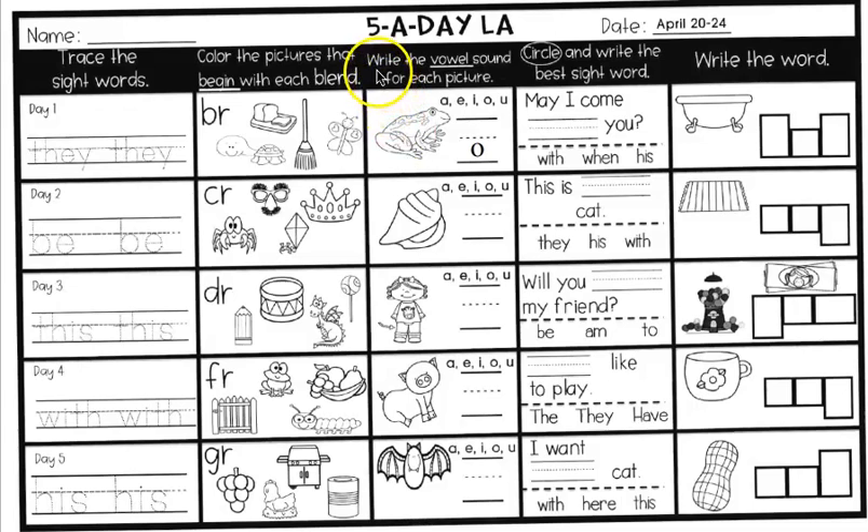This first one is done for you, but this one you're going to write the vowel sound for each picture. Remember, our vowels are A, E, I, O, and U. They either say their short sound or their name if they're a long vowel. The first picture is a frog — you hear an O in the middle, so you should have written an O. Next, circle and write the best sight word to fill in: 'May I come blank you' — with, when, or his. Only one makes sense. Circle the right one and write it on the line.